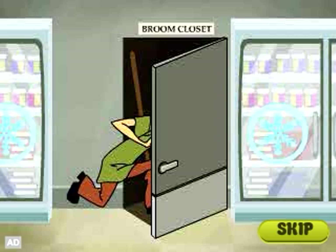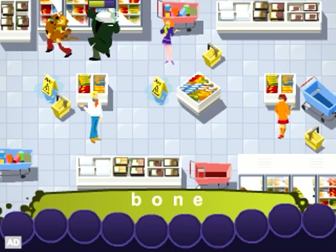Run Scoob! Choose the right letters before the monster catches Shaggy! The more levels you play, the more puzzle pieces you'll earn! Collect them all to solve the mystery!